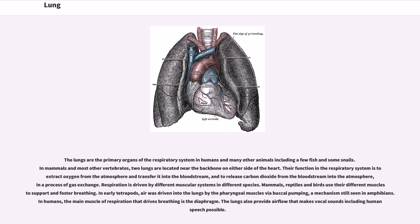The lungs are the primary organs of the respiratory system in humans and many other animals, including a few fish and some snails. In mammals and most other vertebrates, two lungs are located near the backbone on either side of the heart. Their function in the respiratory system is to extract oxygen from the atmosphere and transfer it into the bloodstream, and to release carbon dioxide from the bloodstream into the atmosphere, in a process of gas exchange.